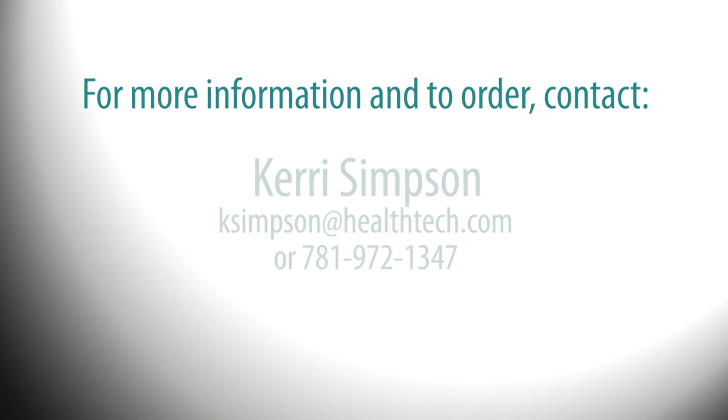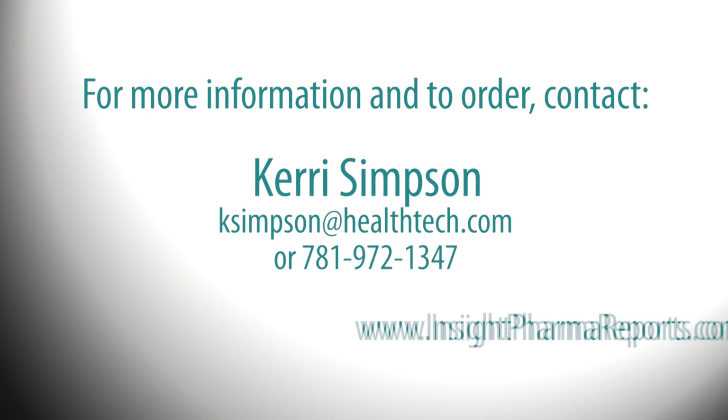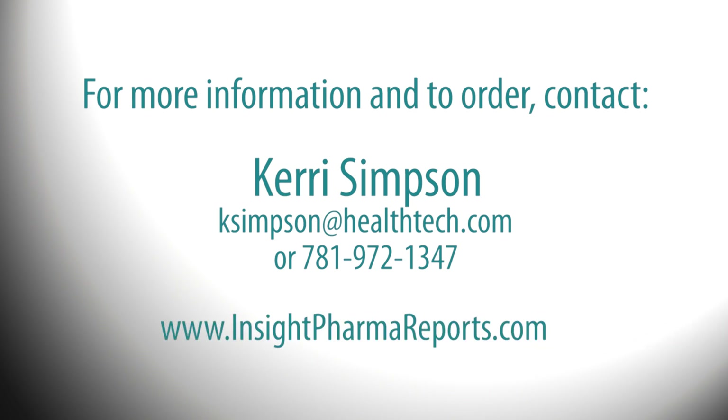For more information, contact Kerry Simpson at ksimpson@healthtech.com or 781-972-1347. Also, visit our website at www.insightpharmareports.com.